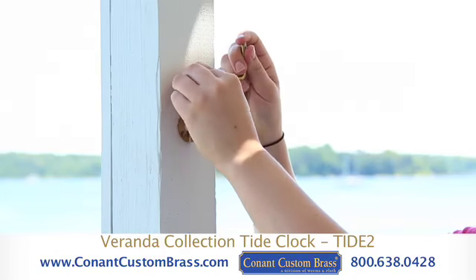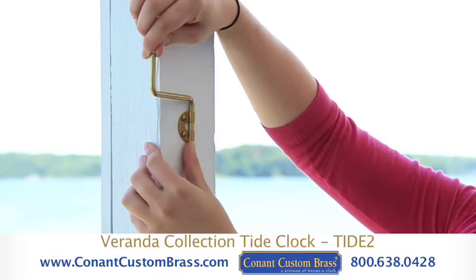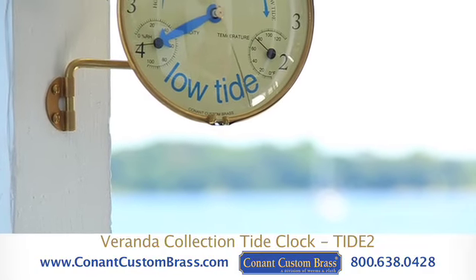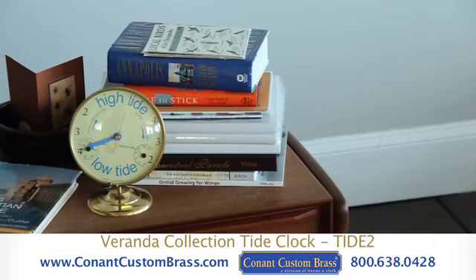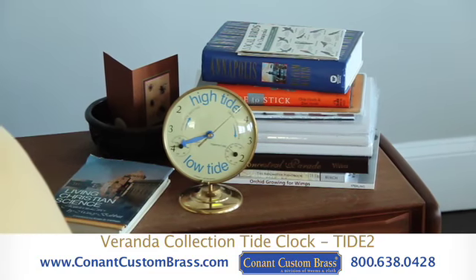A longer swivel arm allows for mounting on either side of any window in your home so that it peers in. A shorter S-bracket allows for front-facing mounting to a wall, tree, or fence post, or perhaps a piling on your dock. A classic brass stand is available for purchase for display on a table, shelf, or windowsill.